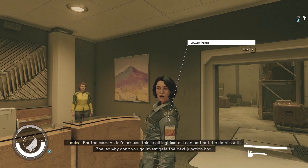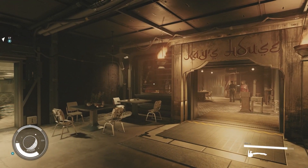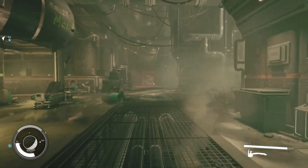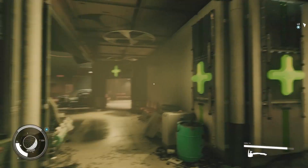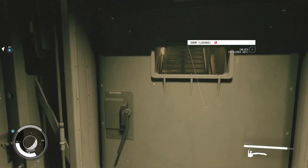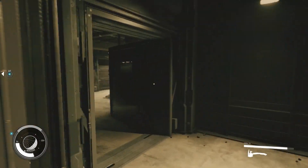So why don't you go investigate the next junction box. I cannot understate how long it took me to find this junction box — I looked for hours. You're going to want to start at Kay's house, take a left down to the med center, then take another left. When you get to the top of the stairs, take a right and go all the way to the third level. There are so many locked doors around here — I was utterly convinced it was behind one of them, but it's not.